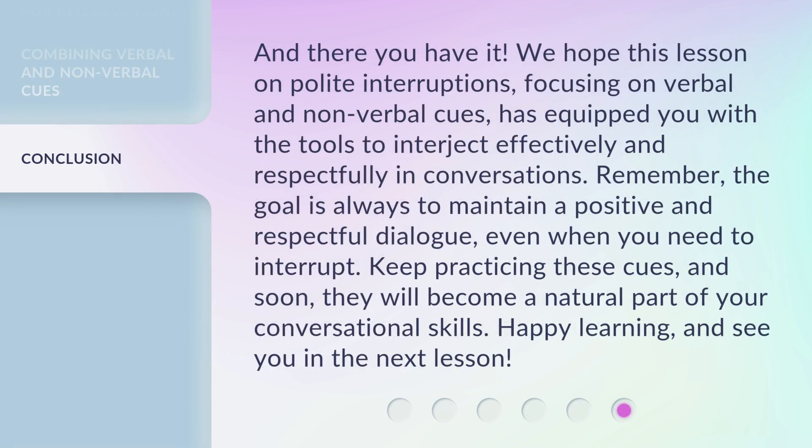And there you have it. We hope this lesson on polite interruptions, focusing on verbal and non-verbal cues, has equipped you with the tools to interject effectively and respectfully in conversations. Remember, the goal is always to maintain a positive and respectful dialogue, even when you need to interrupt. Keep practicing these cues, and soon they will become a natural part of your conversational skills. Happy learning, and see you in the next lesson.